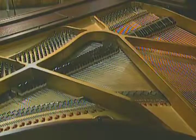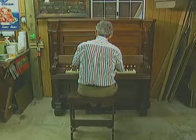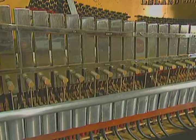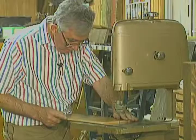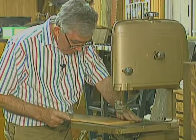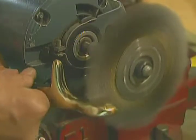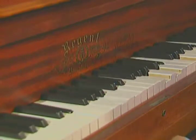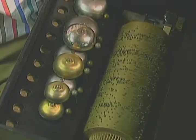Carl changed careers. He gave everything up for this — and this, and this, too. Today, Carl restores and sells old player pianos, nickelodeons, and any other mechanical musical instruments he can get his hands on.